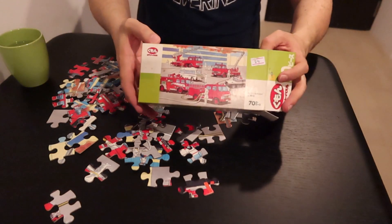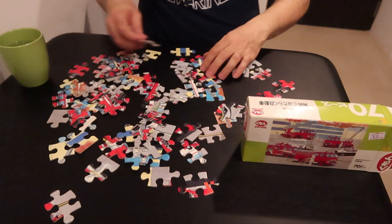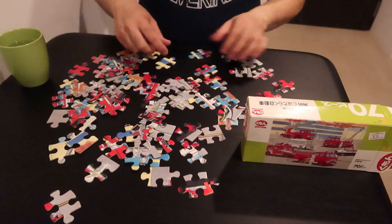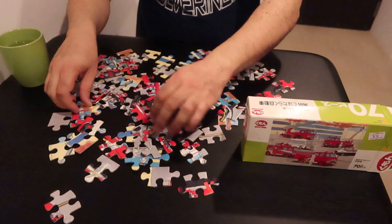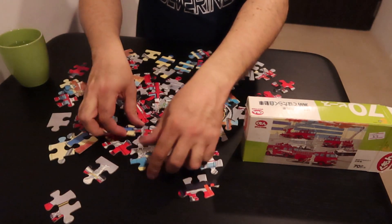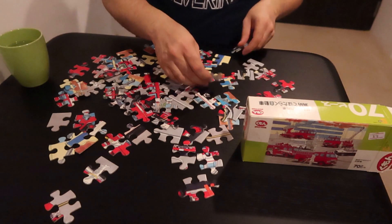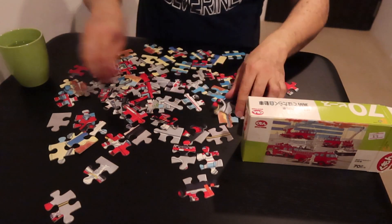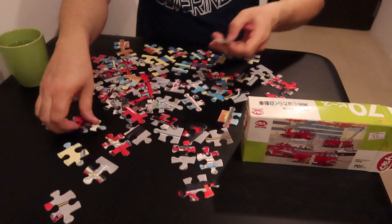For me this is like the ideal puzzle. If this were a 1000-piece puzzle it would be like the coolest puzzle ever, but then I probably wouldn't be doing it on this video because thousand-piece puzzles take me like six to eight hours to do.